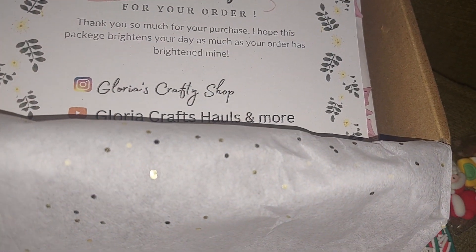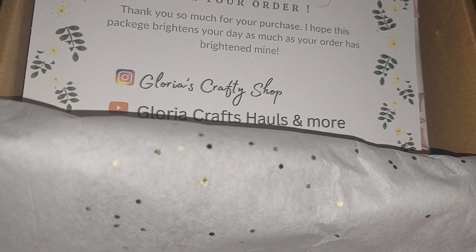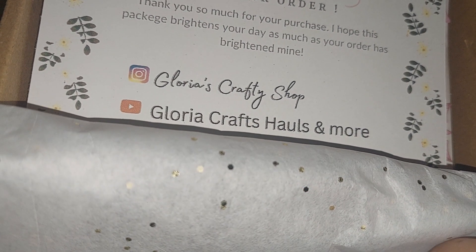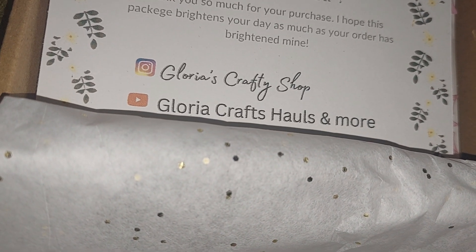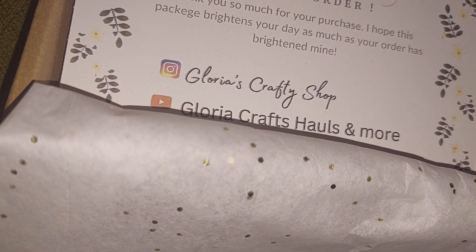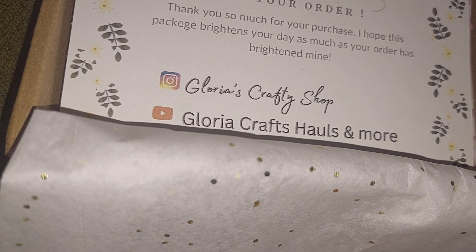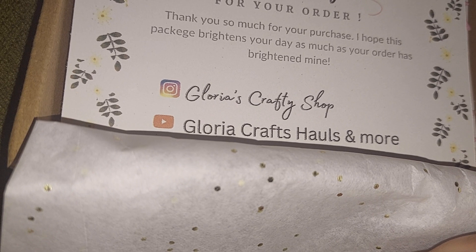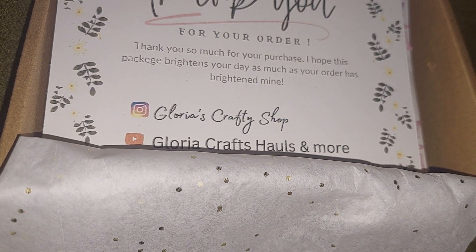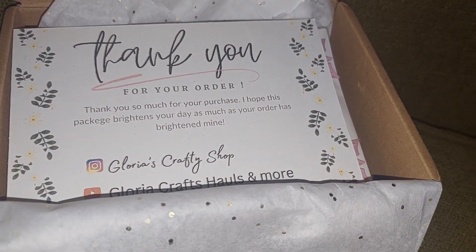Most people will be past Christmas by now, but I'll put these in my stash. I'll probably use the flowers and the rosettes on whatever project I work on, and I'll share that with you in a future video. That was my little purchase from Gloria Crafts House and More. I'll link her channel down below — go check her out, subscribe, and let her know I sent you. Thank you all for watching, and until next time, bye bye!